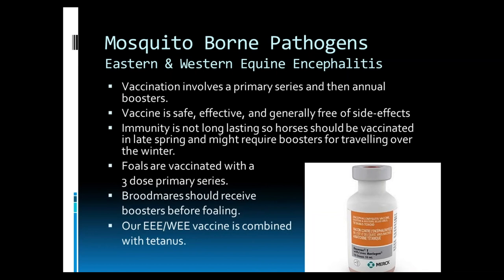Therefore, we recommend vaccination. Vaccination involves a primary series and annual boosters. The vaccine is safe, effective, and generally free of side effects. Immunity is not long-lasting, so horses should be vaccinated in late spring and might require boosters for traveling over the winter. Foals are vaccinated with a three-dose primary series, and broodmares should receive boosters before foaling. Our encephalitis vaccine is combined with tetanus, so that single shot provides vaccination against Eastern Encephalitis, Western Encephalitis, and tetanus.